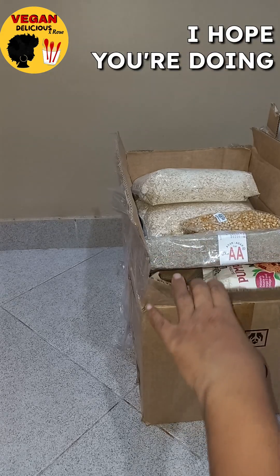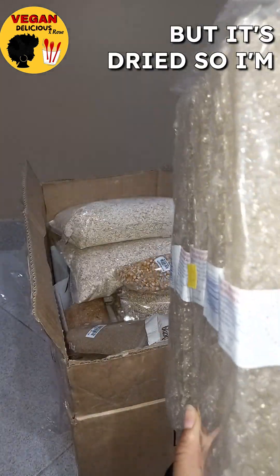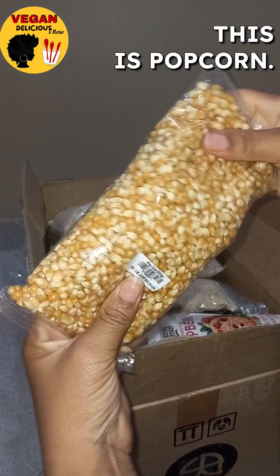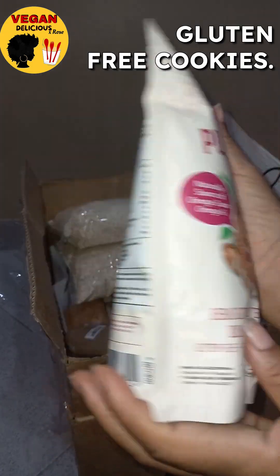Hey vegan delicious family, I hope you're doing great today. Let's unpack my health food store haul. This first one is agar agar, but it's dried, so I'm going to be using that to thicken things. This is popcorn, nice for a snack. These are some really cool gluten-free cookies.